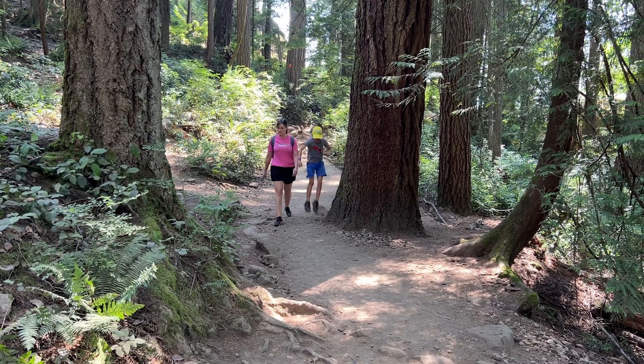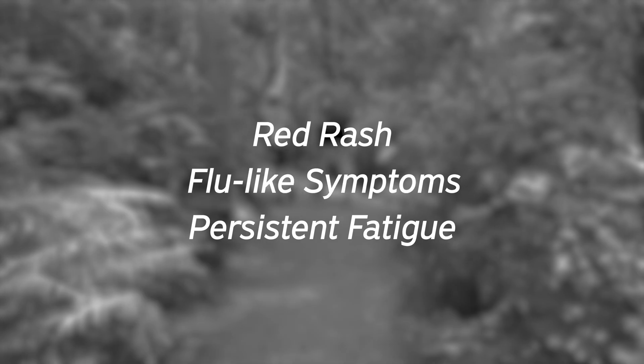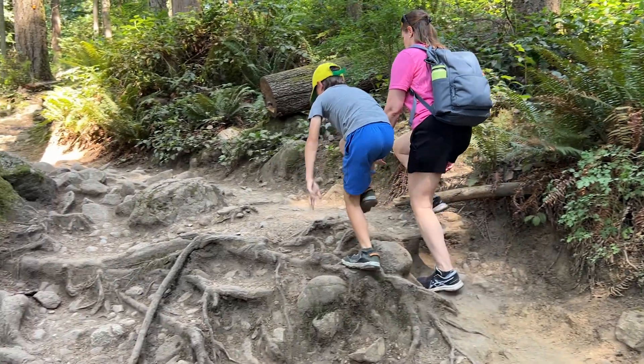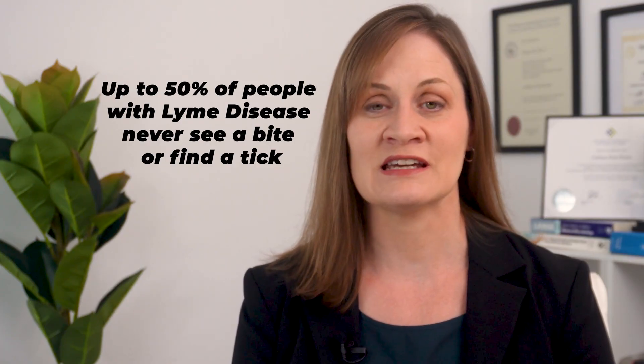Imagine this: a woman felt fine a few days ago but now she has a weird red rash, flu-like symptoms, and a nagging fatigue that just won't go away. She had recently been on a trip to Vancouver Island and gone on a hike where she checked for ticks afterwards and didn't find anything. So it's probably not Lyme disease, right? Not so fast. Up to 50% of people with Lyme disease never see a tick bite or find a tick, and missing the early signs can mean months or even years of complications.